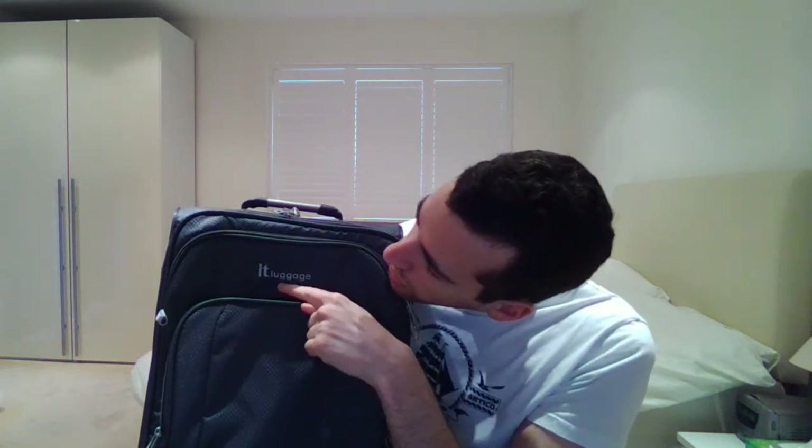Another thing that you may have noticed is that it says 'Luggage'. Luggage is like what it is, so if you're unsure what this thing is, you just look at what it says on it, and that will help tell you. It's another good feature of the suitcase.